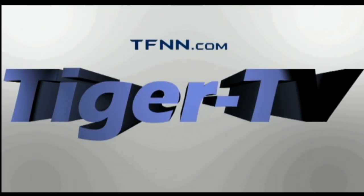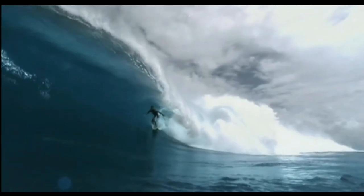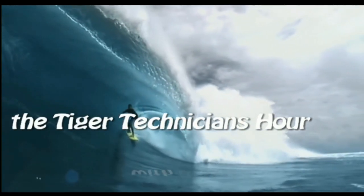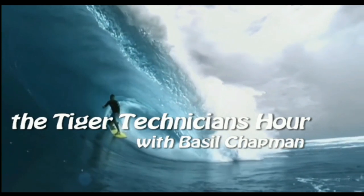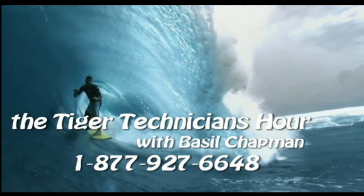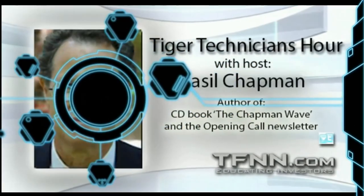The following is a presentation of TFNN, the Tiger Technician Hour with your host Basil Chapman. Hi everyone, Basil Chapman here. This is the Thursday edition of the Tiger Technician's Hour, the 8th of February. We're looking at the Dow up 19 at 38,696.